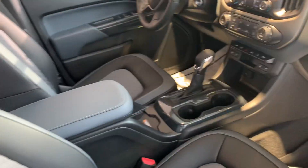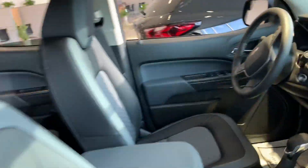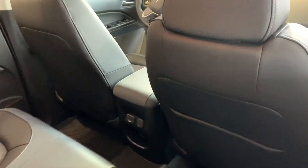Z71 interior, nicely appointed. Plenty of room in the back seat, USB ports, vents.